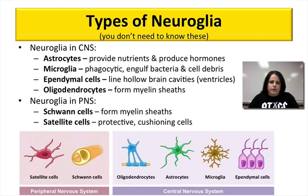There are different types of neuroglial cells — you're not responsible for knowing these for this class, but I want you to know that they exist. There are six major types. Some are only found in the central nervous system and some in the peripheral. In the CNS: astrocytes provide nutrients and produce hormones; microglia are phagocytic, meaning they can eat bacteria and other cell debris; ependymal cells line different cavities in the brain, like the ventricles; and oligodendrocytes form a substance called myelin — a fatty substance that wraps around special nerve cells.